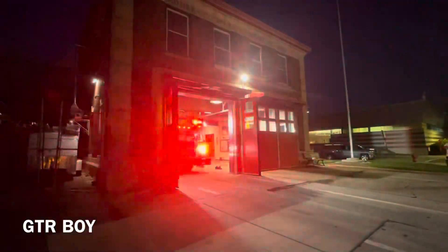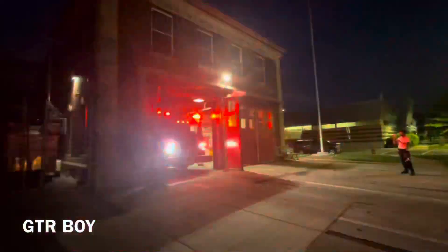All companies responding, units have been requested. Additional units have been requested.